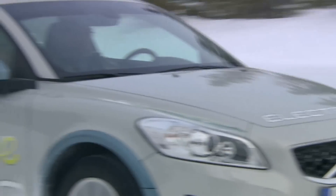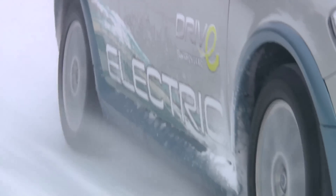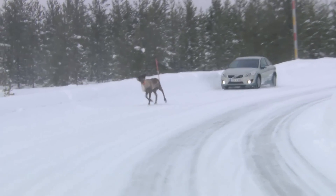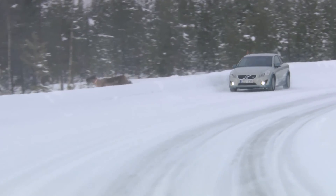How far can you drive when it's minus 10 degrees Celsius? At minus 10, I would say that you can drive 80 to 90 kilometres, and of course it's depending on how you're driving.